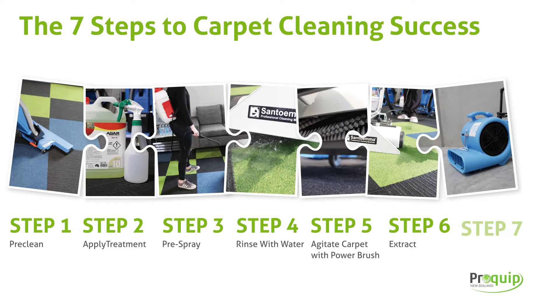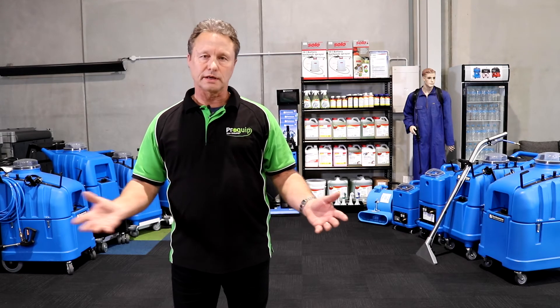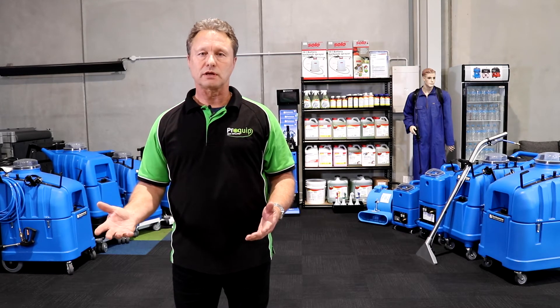Finally, the seventh step is drying. Depending on the time of year — coming into summer — simple things like opening up windows and doors and letting airflow go through the location that you have treated will help.